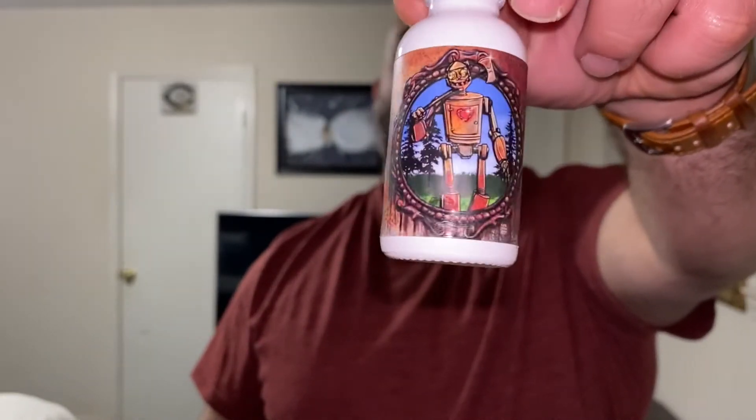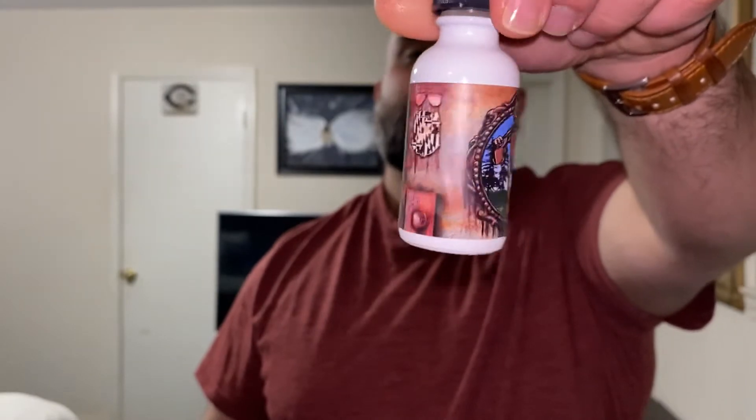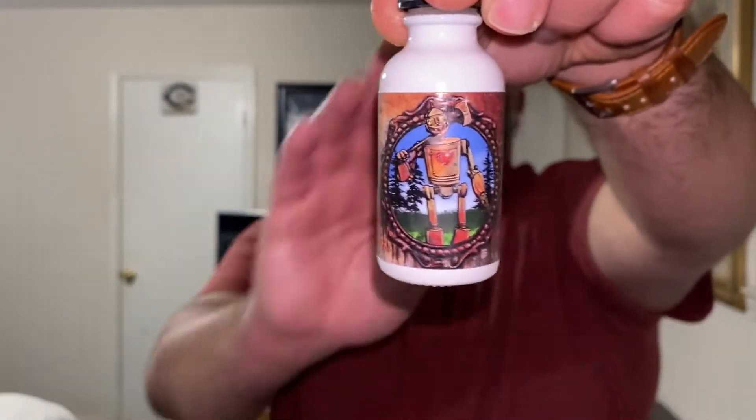Check out that label — can anybody in the comments tell me what character that is? So with this you're going to get like you're going to an apple festival or apple orchard. The scent profile I get out of this is like fresh sliced apples — not Granny Smith, not sour — just a fresh apple scent, like being around the transition between summer and fall.